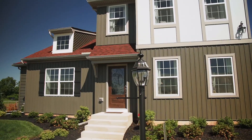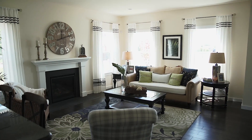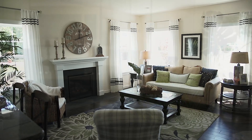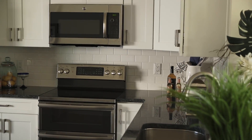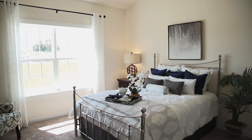The model home in Stoutberg Village features an open, airy kitchen, lots of natural light, a fireplace in the family room, hardwood floors, granite countertops, and an owner's suite that has a cathedral ceiling with a really nice private bath.